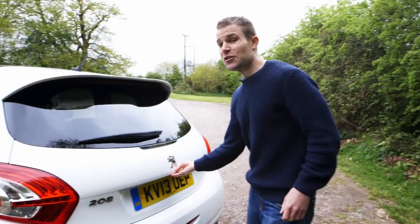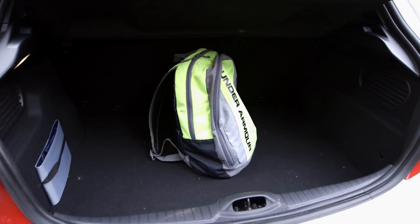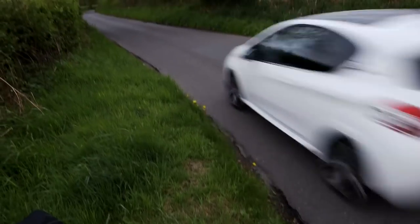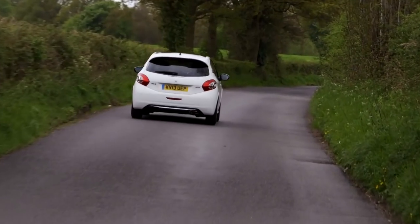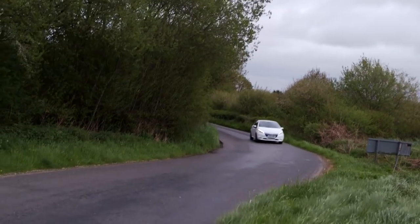Let's not forget the hatch in hot hatch though. This is a practical car with room for two adults in the back and boot space on par with rivals like the Fiesta. As for the hot, the Peugeot certainly feels quick but you don't need to rev it hard like the old 205. There's plenty of mid-range turbocharged punch, and that's the kind of performance you can use all the time. It's just a shame it doesn't sound a bit more inspiring, despite that twin exhaust pipe.